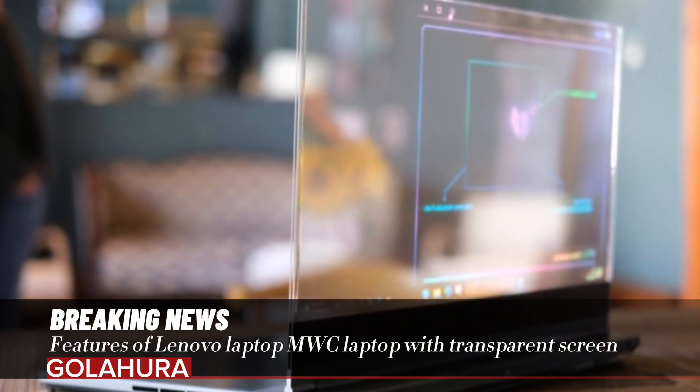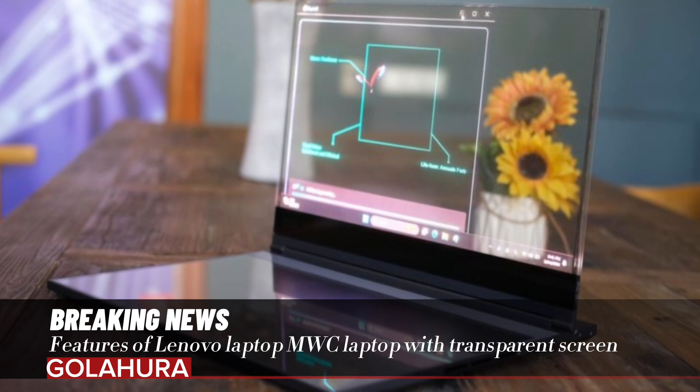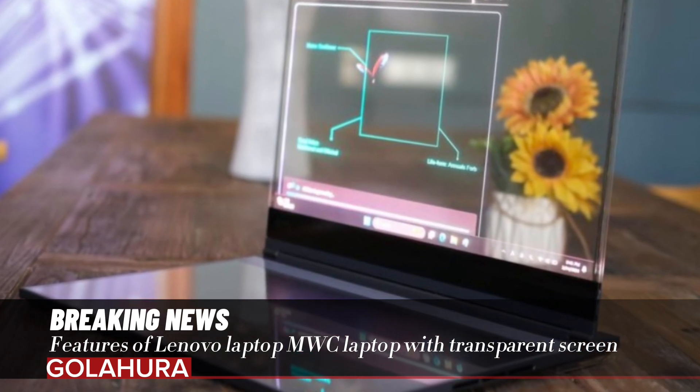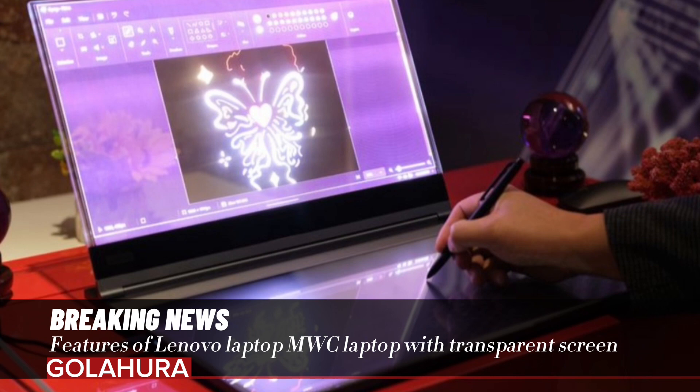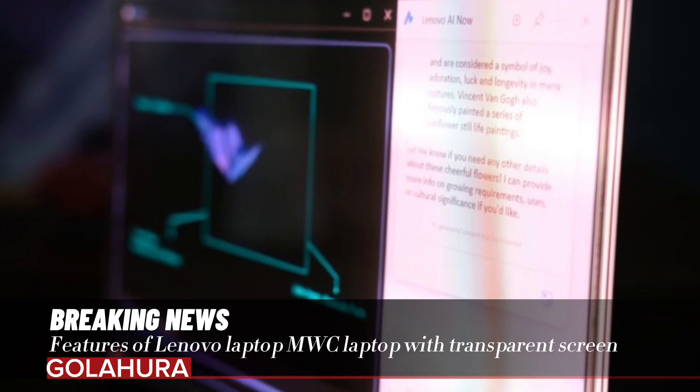Lenovo's transparent screen laptop shows how the technology of the future is transforming into the present. However, more work is still needed to clarify the real-world uses and overcome practical difficulties. What do you think about this laptop? You can write your opinions in the comments section below.